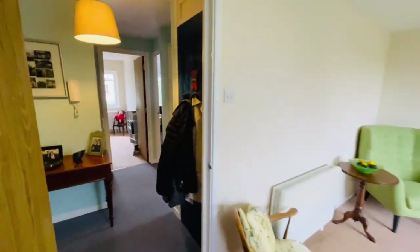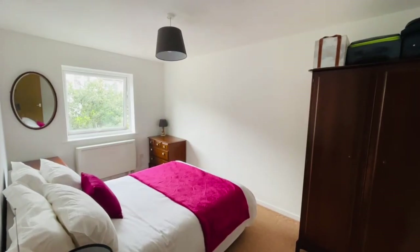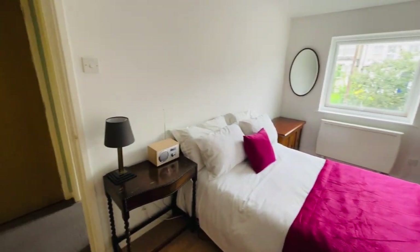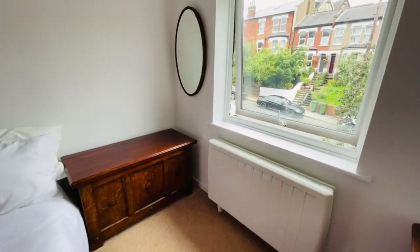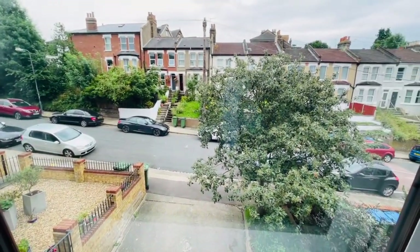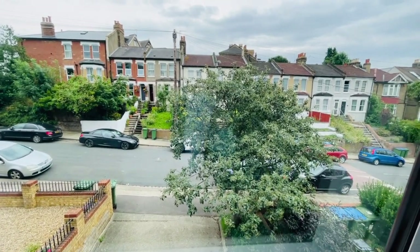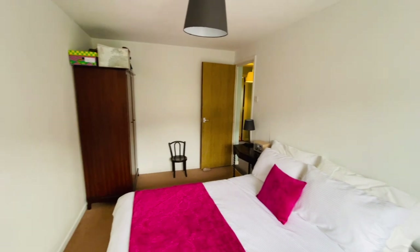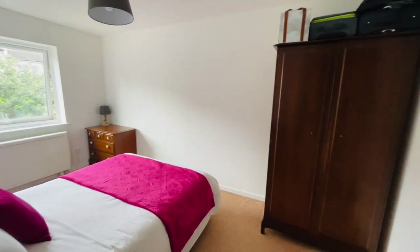Let's go into bedroom number one — a good size double room, with plenty of space either side of a double bed as you can see. I haven't mentioned yet that the property runs on Economy Seven heating, which is very economical. This is the view out of this bedroom, and all the walls are white with a white ceiling — again, very neutrally decorated.